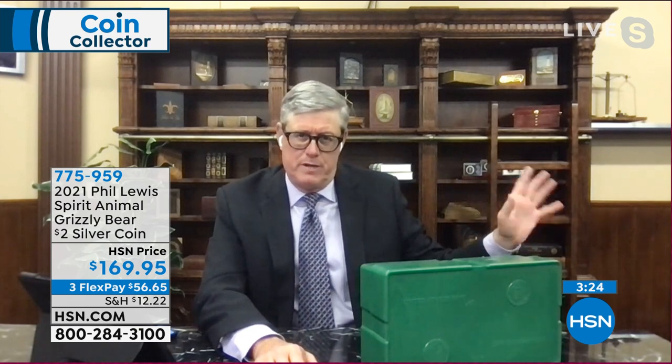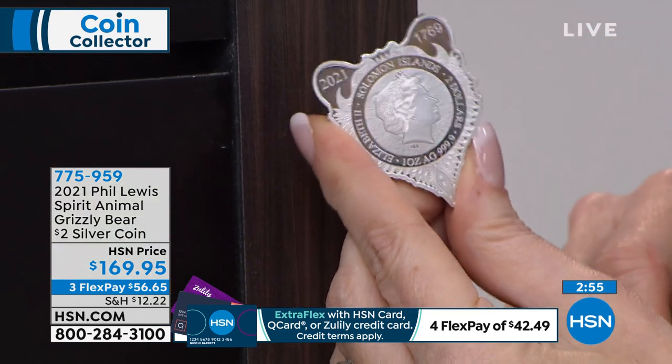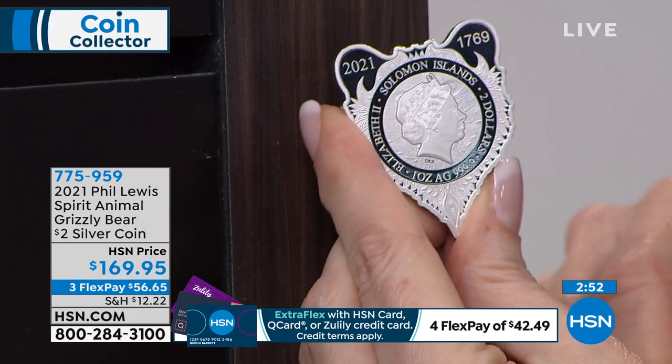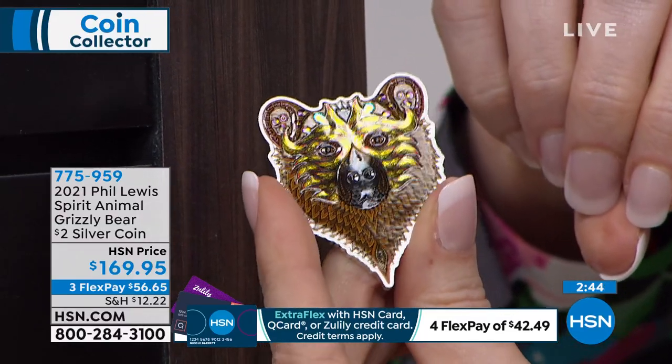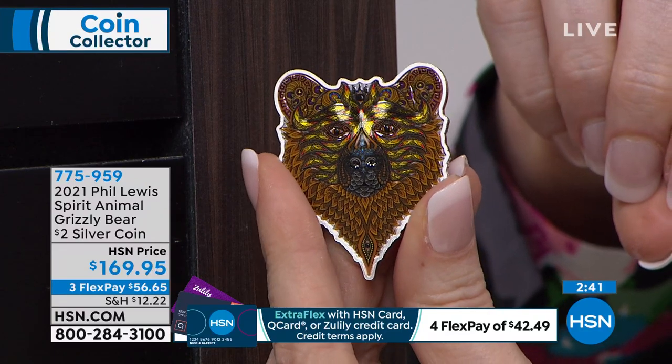This is the very last look at this Phil Lewis Grizzly Bear. I'd be remiss if I didn't go back to the item you previewed — that's the reverse proof set that everybody's been waiting for from the United States Mint. It will sell out today. Back to the Grizzly Bear: Phil Lewis is a famous designer and artist. He's done this series with Pomp Suisse, and they just do the best job. I wish the United States Mint would do this — it really showcases his incredible art.